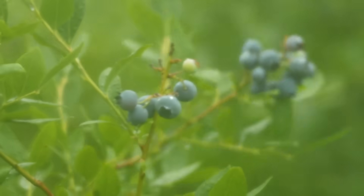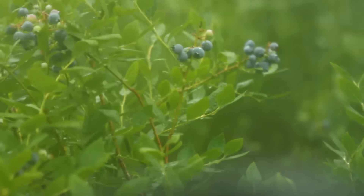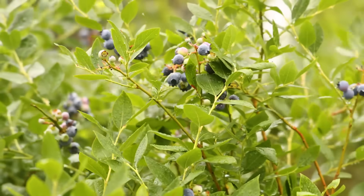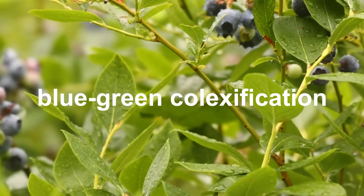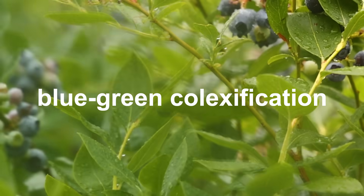Yeah, those look blue to me, though if you disagree, that's not because you're wrong. Blue is a somewhat arbitrary social construct. I mean, electromagnetic radiation with a wavelength around 450 nanometers — that is a real thing, that's an objective reality. But deciding to call that blue is a thing that humans just made up. And different people have made up very different ways of describing various chunks of the visible light spectrum. A famous example is blue-green co-lexification — lots of different people in lots of different languages all over the world have historically used the same word to refer to both blue and green.